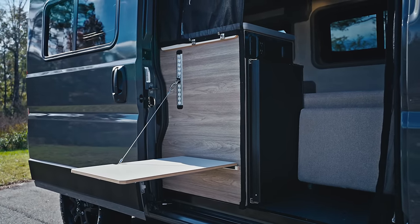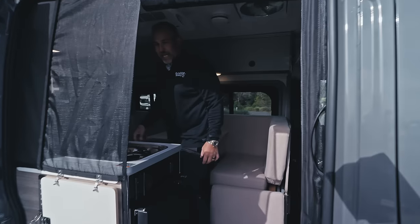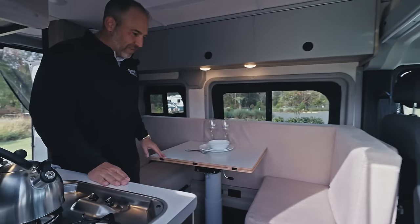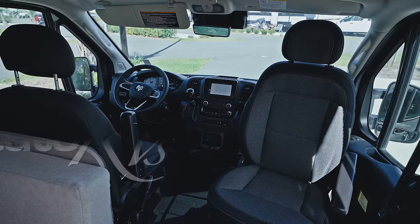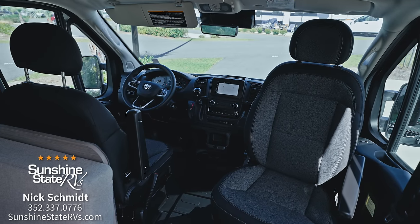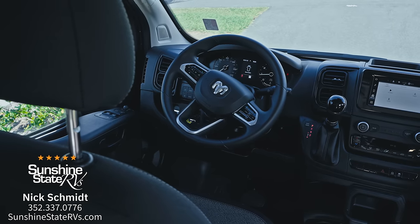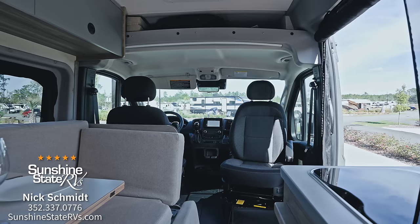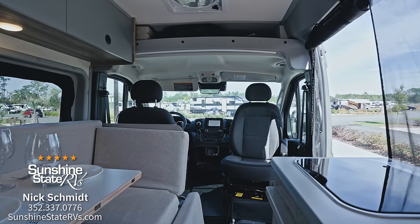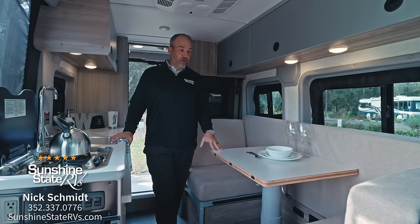As we walk into the 17-foot RV, it does not feel like 17 feet inside. Both front seats swivel around. You have all the new safety features from ProMaster: push button start, Apple CarPlay, USB ports, electronic dash, blind spot assist — all the safety features that ProMaster puts on the brand new ProMaster.